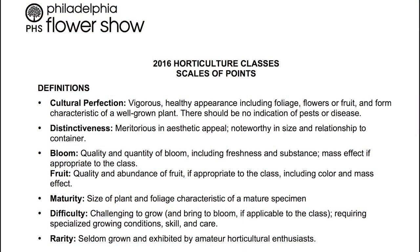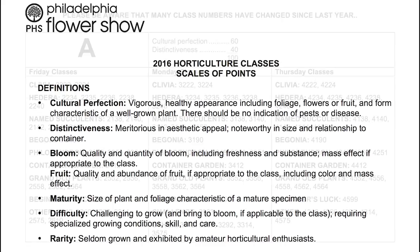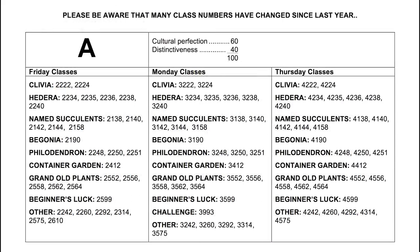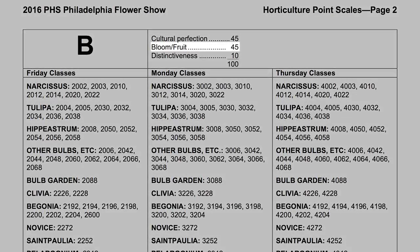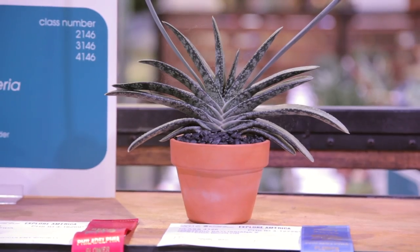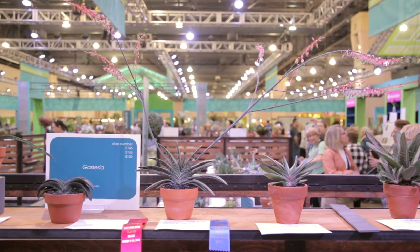The judges are given paperwork called the Horvath Cultural Scale of Points. It goes on for pages, and each class that they're judging has a different scale of points. They give a certain number of points to cultural perfection, and if it happens to be a blooming class, a certain number of points to bloom or fruit, distinctiveness, difficulty, and rarity.